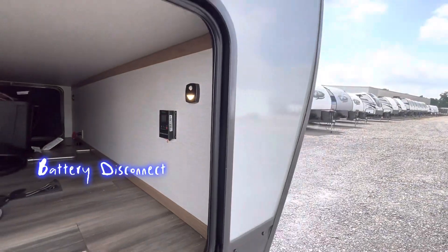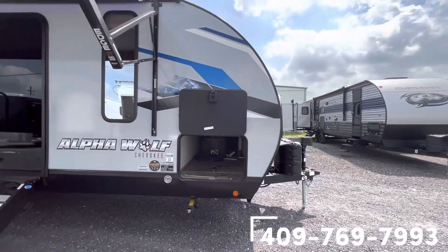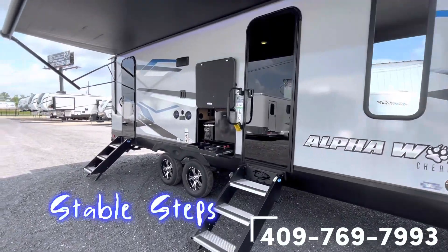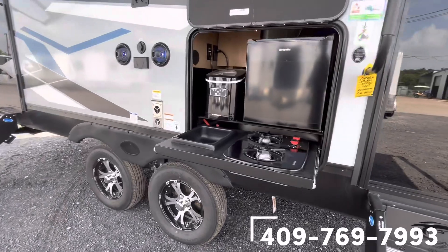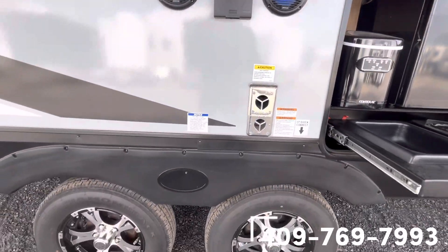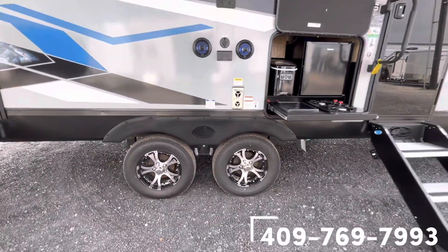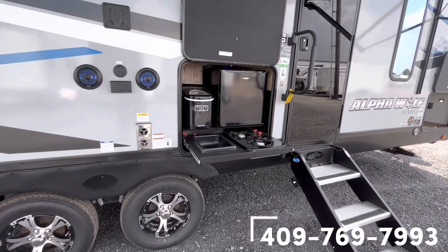Underneath in your pass-through storage you'll have your battery disconnect and another motion sensor light to check what your solar is bringing in. Out front, you have the sturdy steps from MORryde, and again that outdoor kitchen with a two-burner top, mini fridge, and ice maker. The Bluetooth speakers can play inside and outside, tires are equipped with a tire pressure monitor, and you have the LP quick connect right there underneath the kitchen.